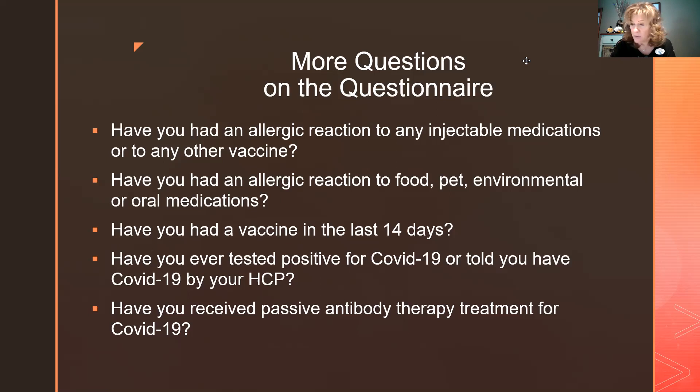Have you had a vaccine in the last 14 days? A health professional who recently got a flu shot is allowed to get their COVID-19 vaccine to be onboarded, but it's recommended not to get the COVID vaccine within 14 days of another vaccine. If you can wait until the 14 days are up, that's better.